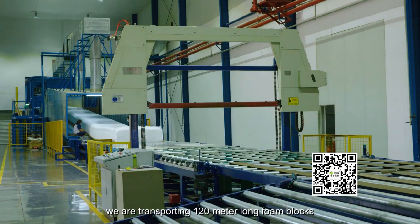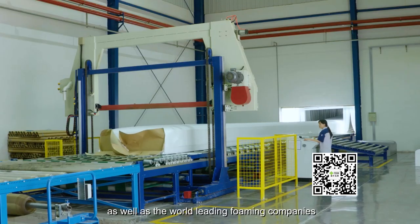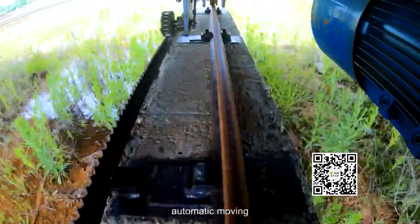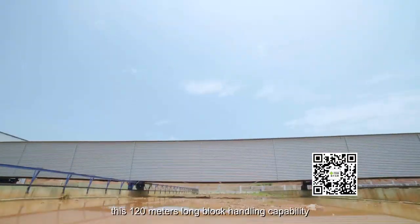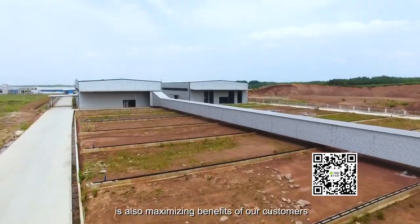Internally, we are transporting 120-meter long foam blocks, on par with the world's leading foaming companies. With automatic moving and automatic storage, this 120-meter long block handling capability is also maximizing benefits for our customers.